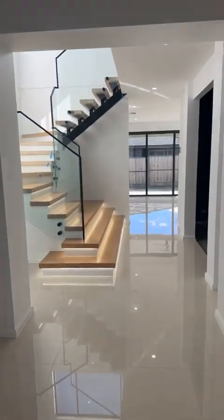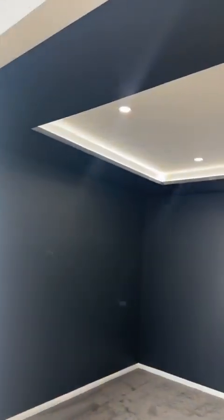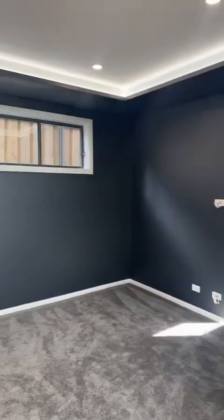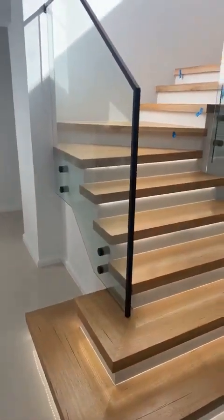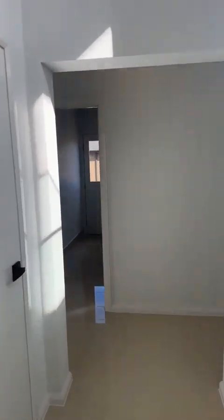Going through to the media room — I'm loving this suspended ceiling with additional lighting. All the blinds and landscaping to be completed very soon. And take a look at these stairs, all lit up underneath.